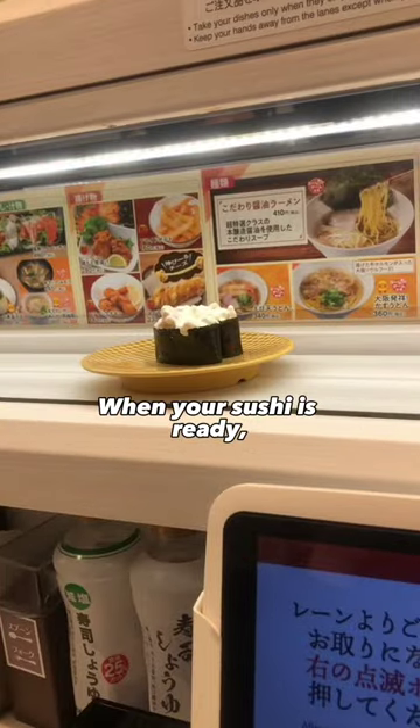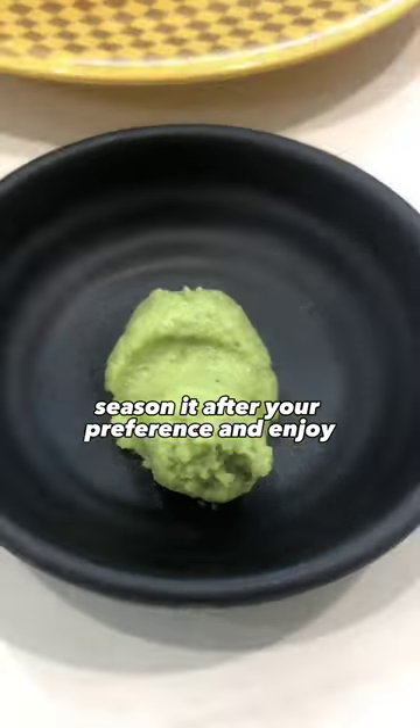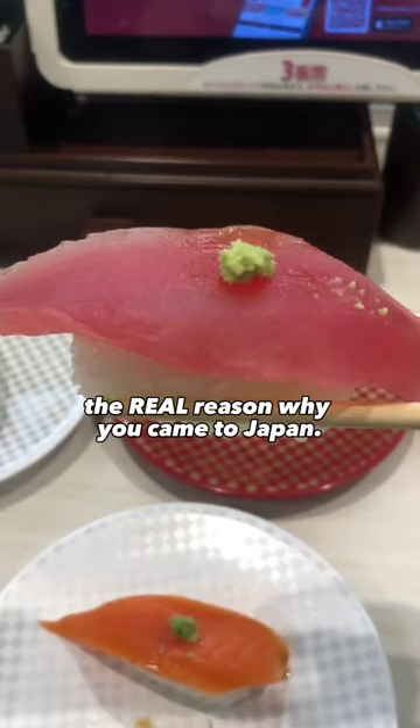When your sushi is ready, it'll arrive right in front of you. Now you just pick it up, season it after your preference, and enjoy the real reason why you came to Japan.